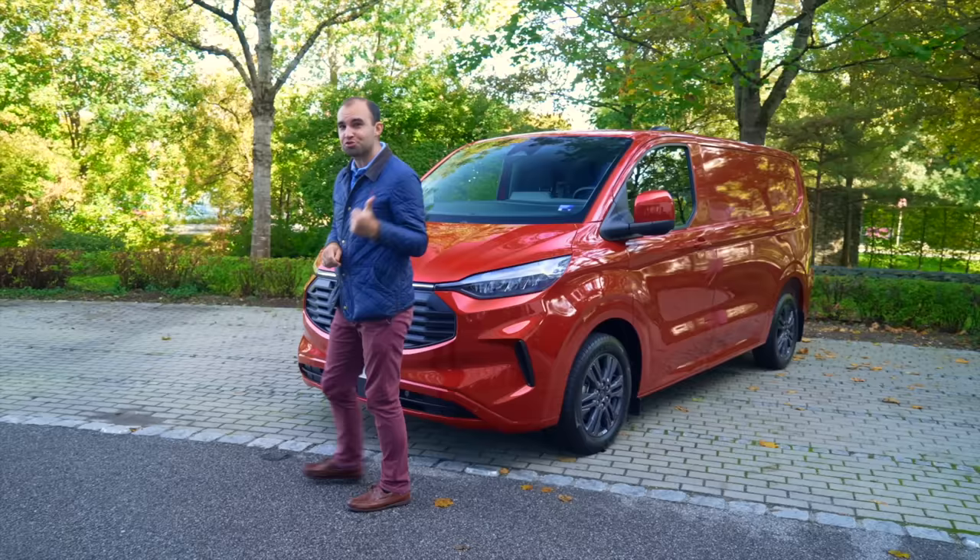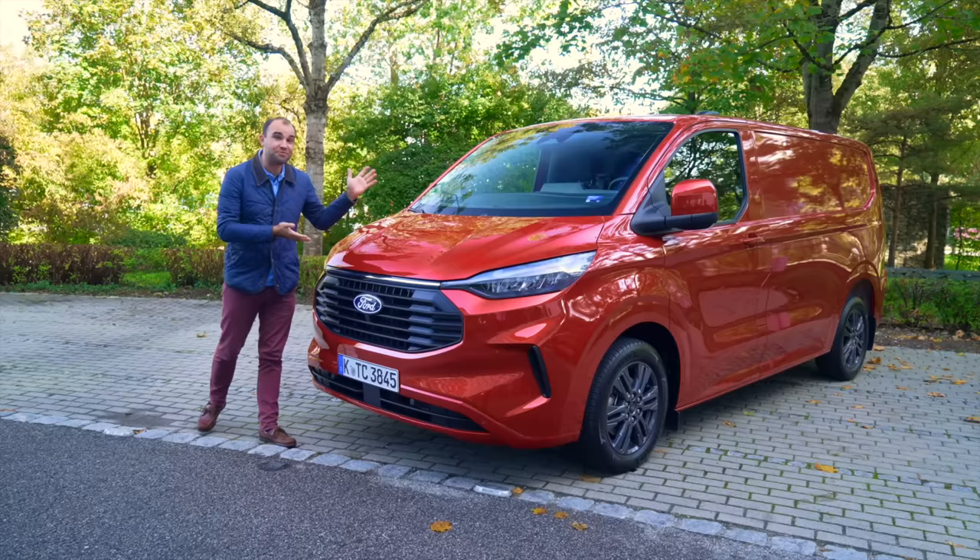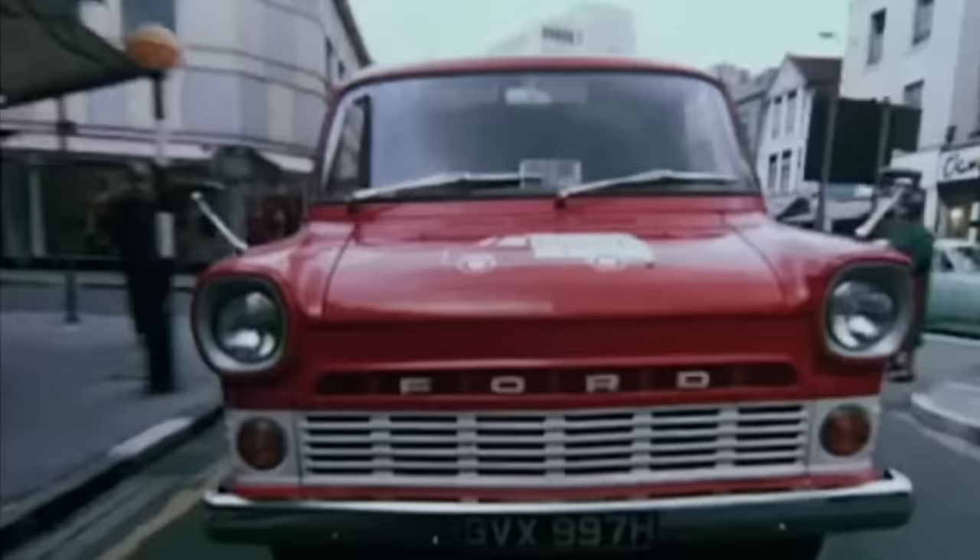Icon is a word that is overused in the car business. But when it comes to the Ford Transit, it is justified. So when there's a brand new model in town, it is very big news indeed.